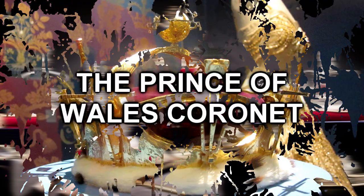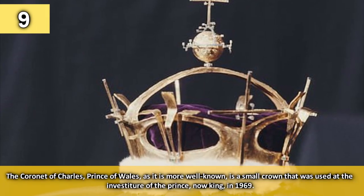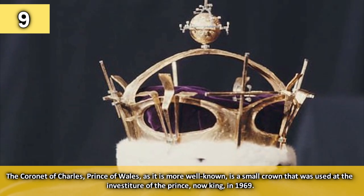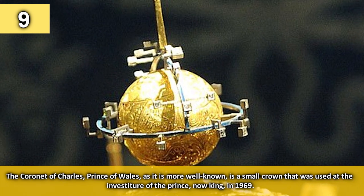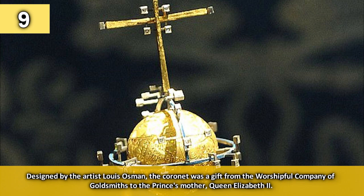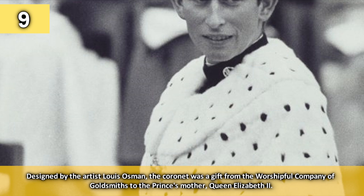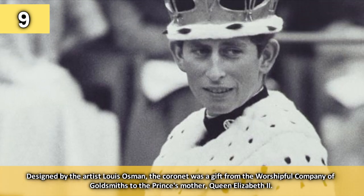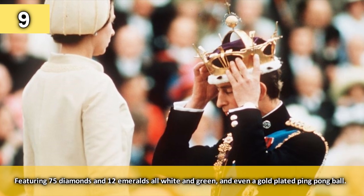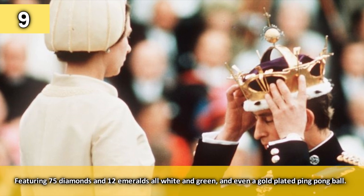Number 9: the Prince of Wales Coronet. The coronet of Charles Prince of Wales, as it is more well known, is a small crown that was used at the investiture of Prince, now King, in 1969. Designed by the artist Louis Osman, the coronet was a gift from the Worshipful Company of Goldsmiths to the prince's mother Queen Elizabeth II. Featuring 75 diamonds and 12 emeralds, all white and green, it even features a gold-plated ping-pong ball.